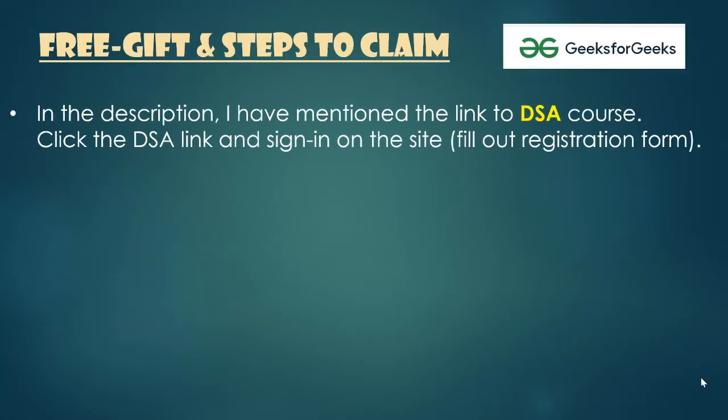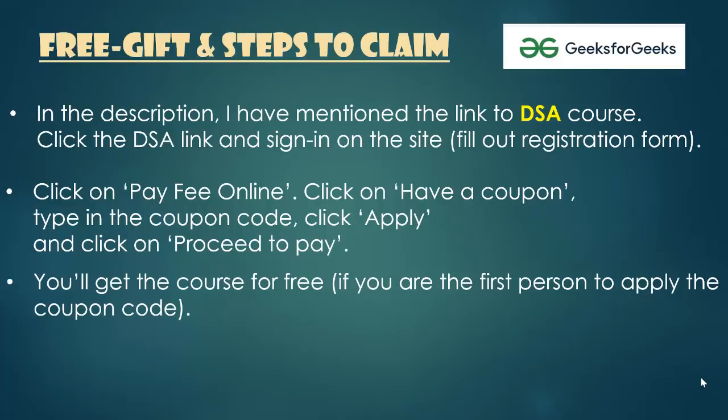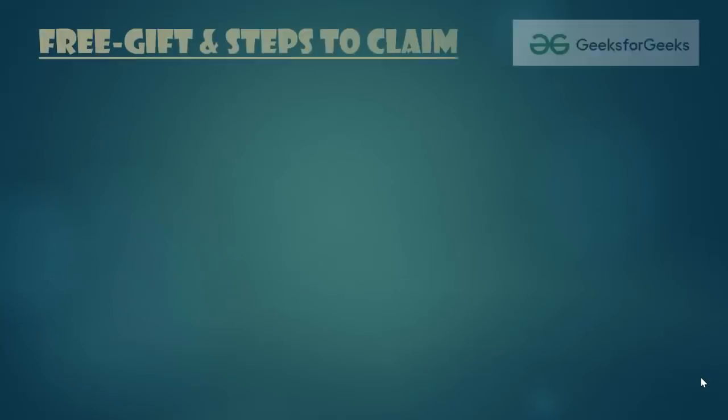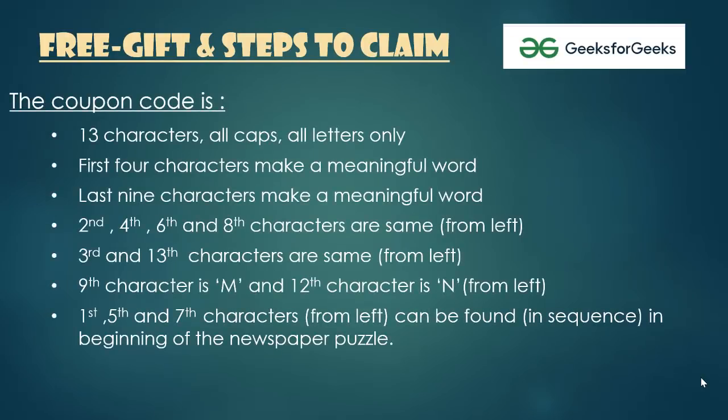In the video description, I have mentioned the link to the Data Structures and Algorithms course. Click on the course link and sign in by filling out a small registration form. Click on 'Pay Fee Online', then click on 'Have a Coupon', type in the coupon code and apply, and finally click on 'Proceed to Pay'. You'll get the course for free if you are the first person to use that code. Now get ready for the hints to find the free coupon code — all instructions are on your screen, so pause here and read the hints carefully.